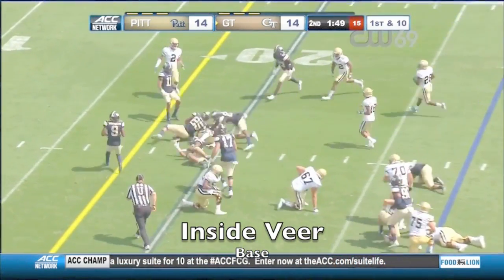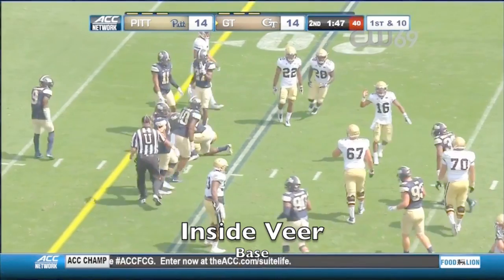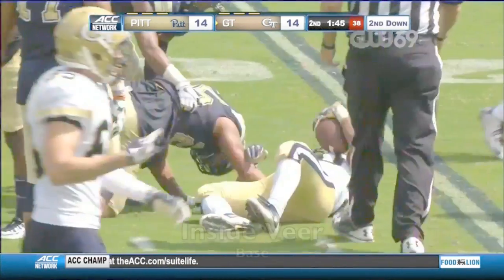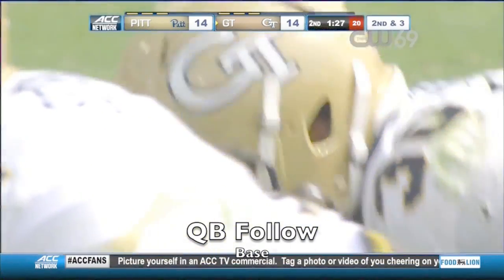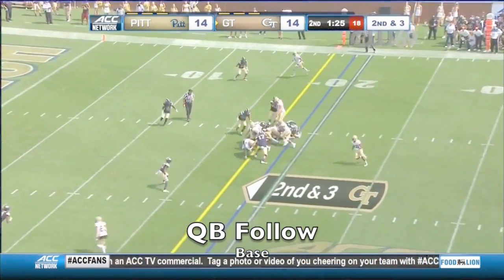Benson bounces off a couple of Panthers — gets right there in yards. Now here's Benson running the football — 15 carries, 88 yards.